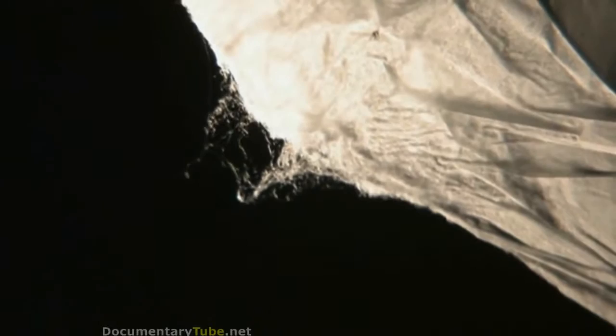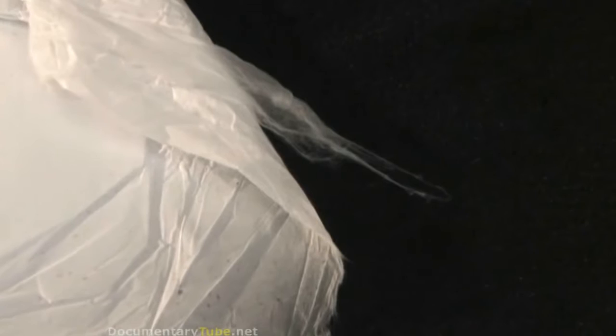Detecting pathogens has definitely been possible, but by incorporating this nanotechnology, we've got something that's very small, very portable, able to do a lot of work on a very small platform — a very little piece of fabric to the end of a Q-tip, something like this. This interface between putting together the fiber science and the biological science has been one of the really exciting challenges in this project.